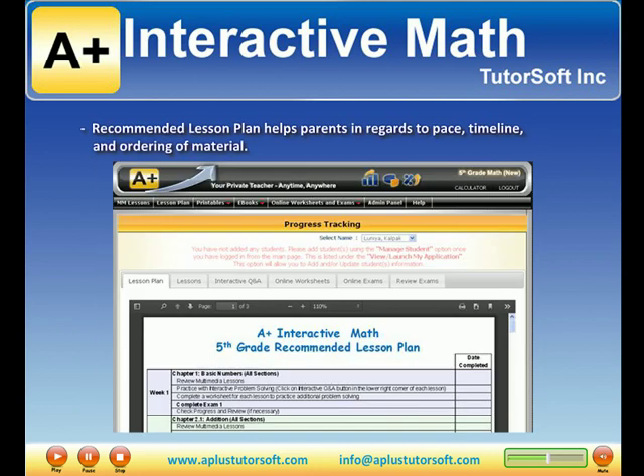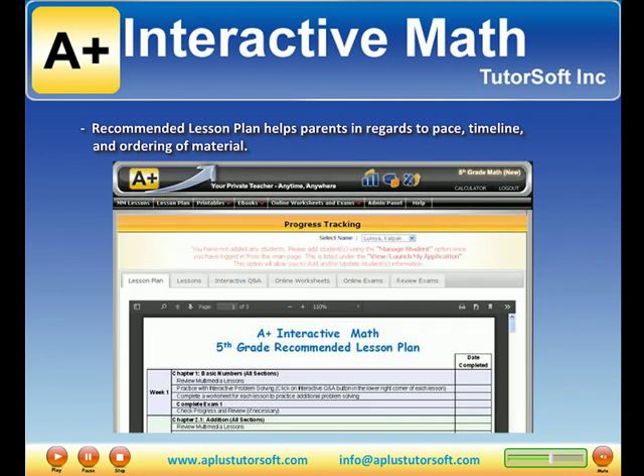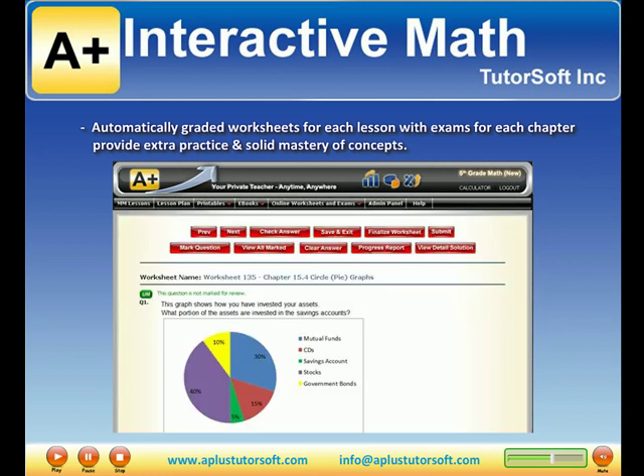Recommended lesson plans help parents in regards to pace, timeline, and ordering of material. Automatically graded worksheets for each lesson, with exams for each chapter, provide extra practice and solid mastery of concepts.